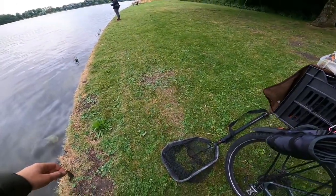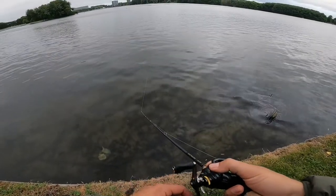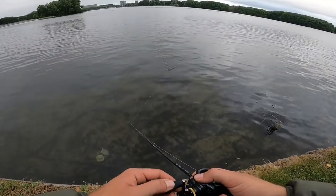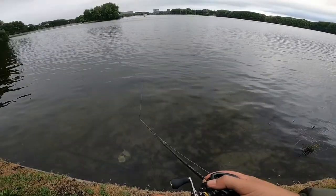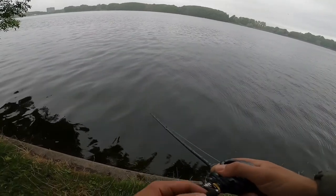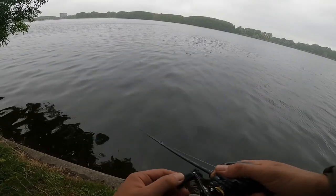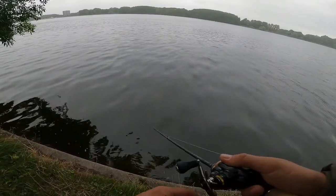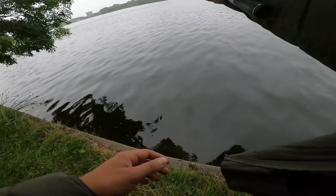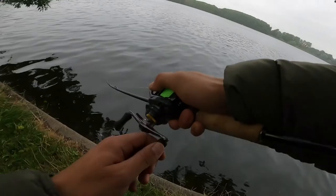They just don't like the action or something with the cicada. Can't cast it as far though — nice little crawler, but too slow. I can only reel this so fast before it stops working. That was a strike — they're loving this Savage Gear top water pop walker. Little perch, they're loving it.